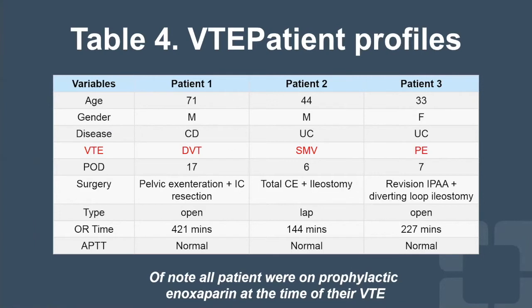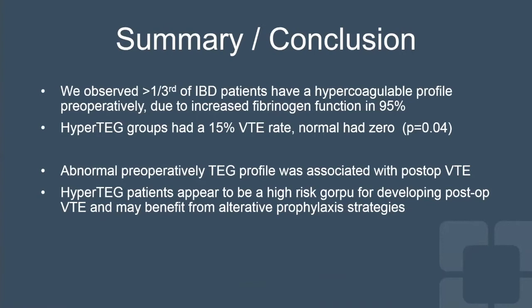Briefly about the patterns of the VTEs: it was a mix of both ulcerative colitis and Crohn's disease, of genders and ages. One of the clots was a femoral vein thrombosis, one was a mesenteric venous thrombosis, and one was a pulmonary embolism. These are pretty big operations the patients are undergoing, which may account for some of why we see such a high rate. Of note, all of these patients were getting prophylactic 40 milligrams of subcutaneous enoxaparin per day at the time they developed their VTE. In summary, more than one-third of patients with IBD have hypercoagulable TEG profiles preoperatively, mostly due to increased fibrinogen activity as an acute phase reactant. The hyper-TEG group had a VTE rate of 15%, while those with normal TEG had no blood clots — and this was significantly different.